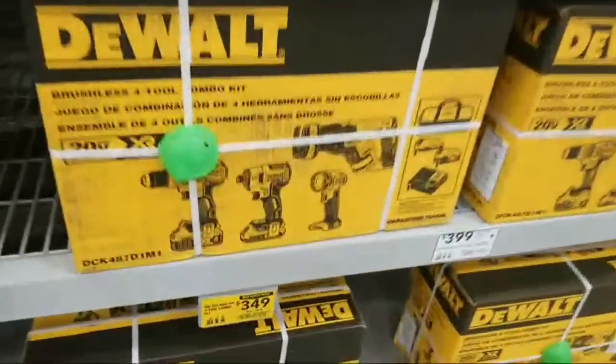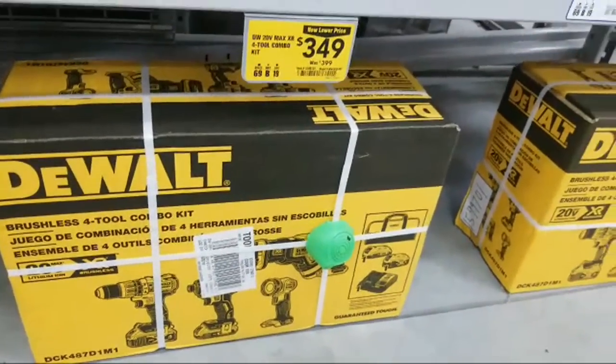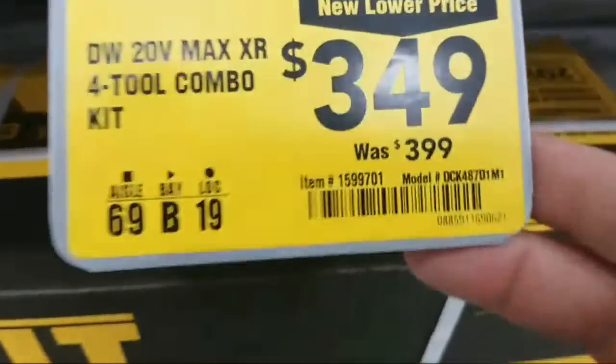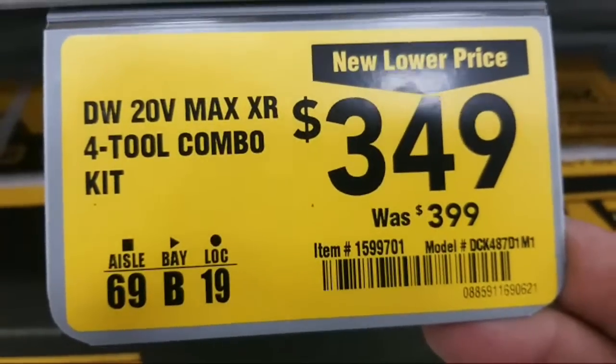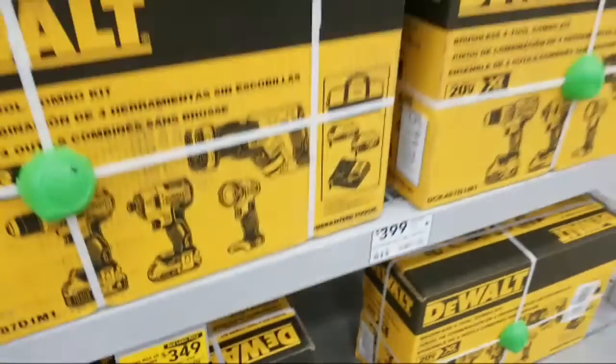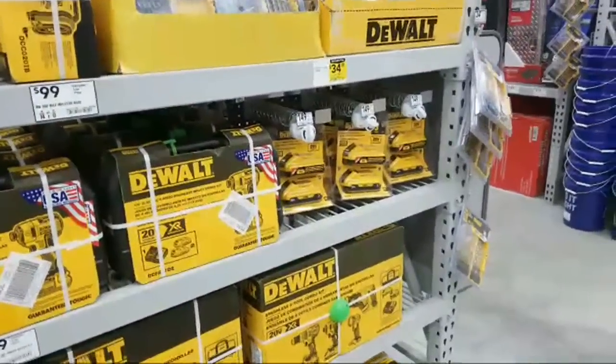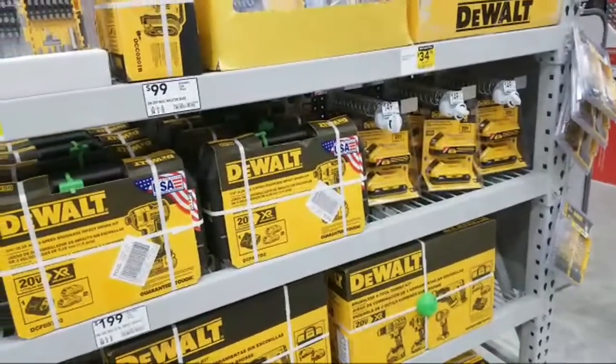Here's a four-tool set — brushless of course, this is all brushless — and this one is fifty dollars off, down to three forty-nine. I came in to check on the Metabo table saw, remember that table saw I showed you guys about last week.